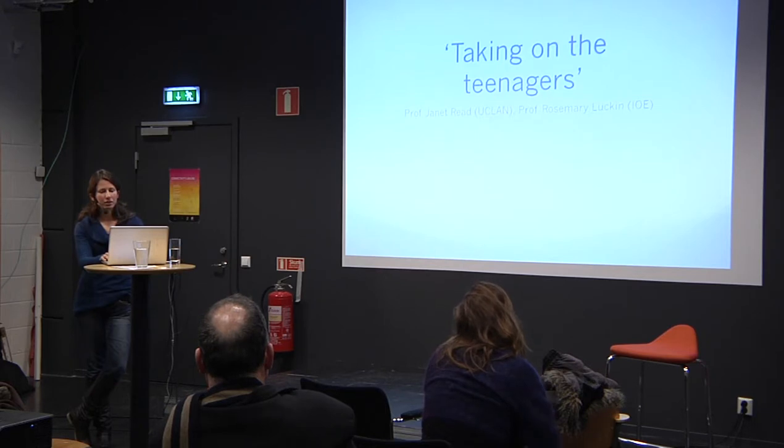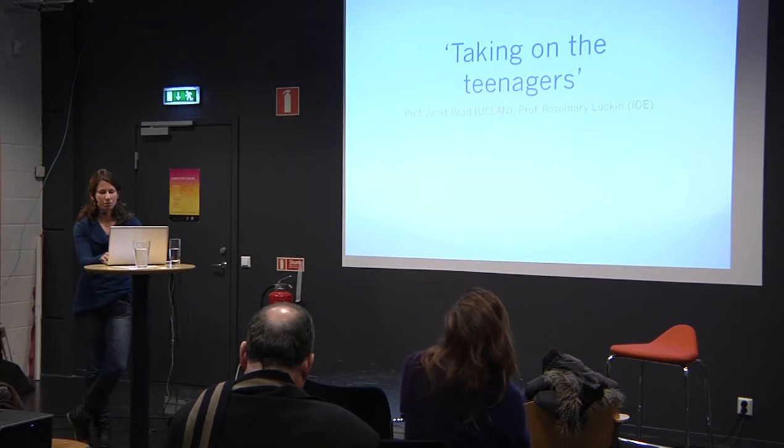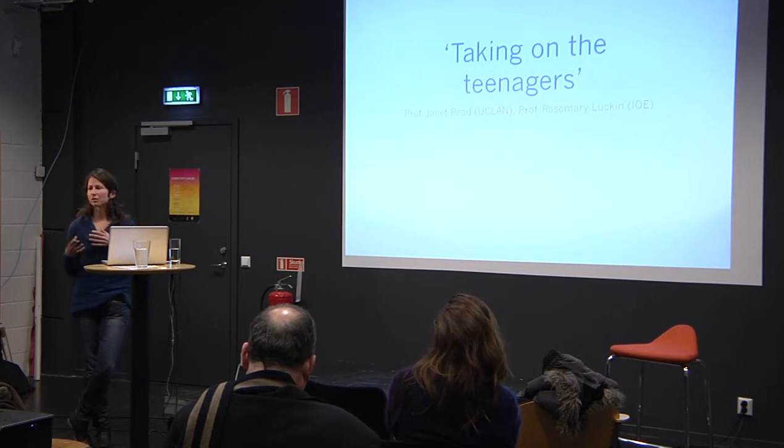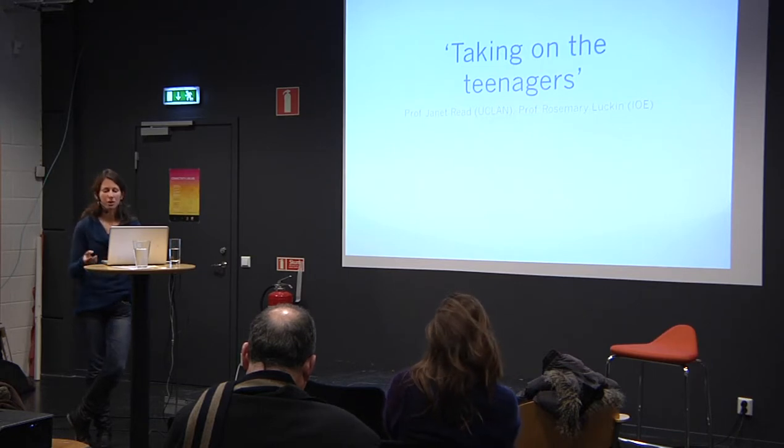Moving on to the Teenagers project, which focuses on raising awareness of personal energy consumption. The key problem is translating formal learning into informal understanding. They learn a lot about energy and climate change in the classroom, but when you talk to them about their personal energy consumption it's as if they've forgotten — it's compartmentalized. They don't translate that knowledge into understanding of their everyday behavior and how their choices might give rise to those problems.